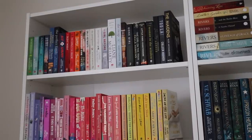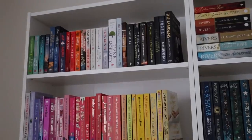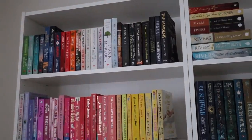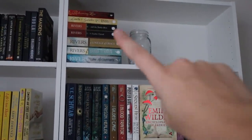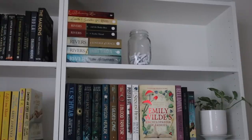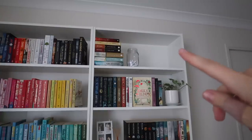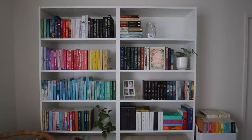Starting at the top — over on the left we have all of my thrillers and mysteries, well most of them. I have a few mystery series elsewhere, but these are all the standalones. Over on the right side, this is the most empty space I have — I just have my Francine Rivers collection. I'm sure this space will fill up as time goes on. I'd rather have empty space at the top rather than the bottom, because I use this space as my filming background and you can't see the top shelf when I'm filming most of the time.